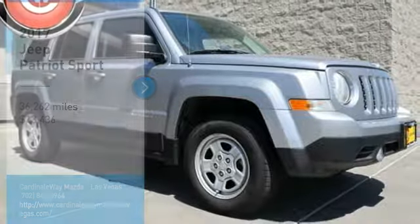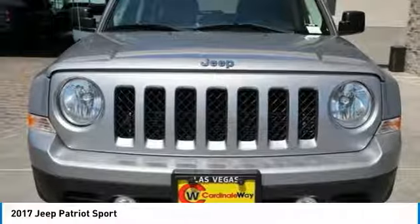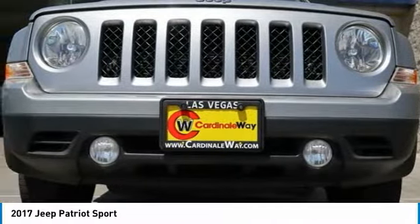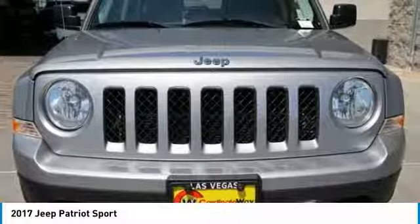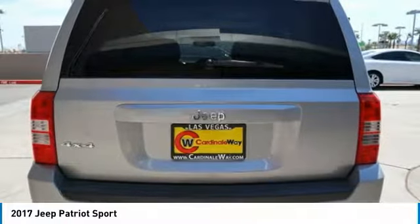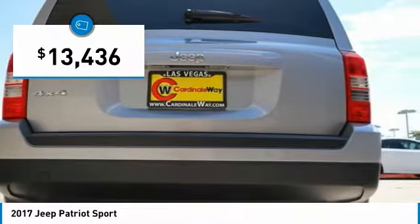Looking for the right vehicle? Check out the 2017 Patriot. The Jeep Patriot is unmistakably a Jeep. It looks like a cross between a Jeep Liberty and Jeep Compass, or maybe a three-quarter scale version of the big Jeep Commander. The Patriot has plenty of room inside for any size family and is priced below $15,000.